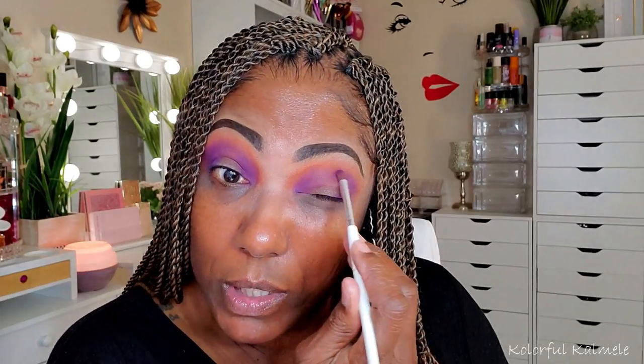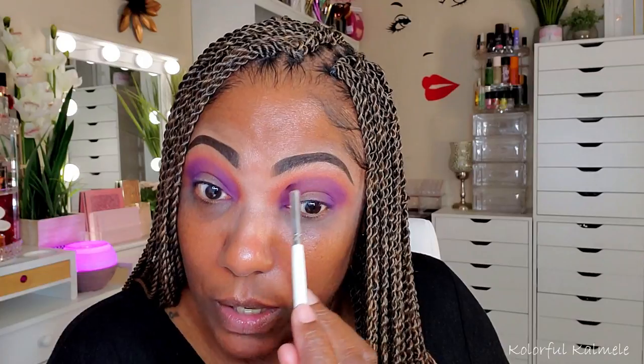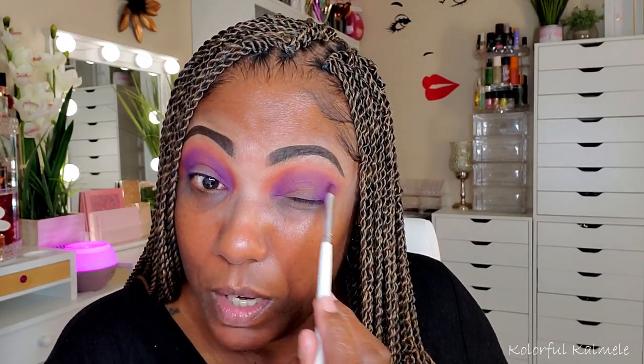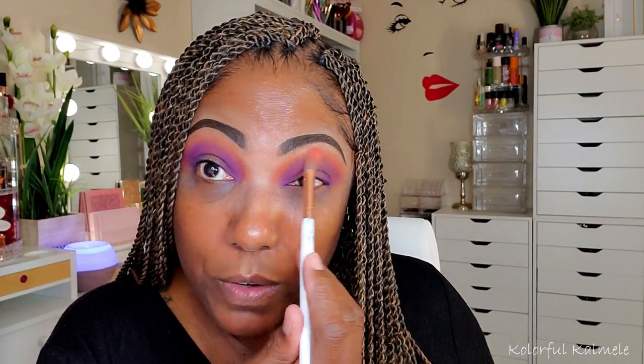This purple is really, really pretty. It's blending nicely with the orange. I love these dense crease brushes because you can really place the shadow where you want it and then buff it in and blend it into the shadow before it. I'm placing this down, getting it to the pigmentation I want, then going back in with a little of that orange to make sure the edges are nicely blended.